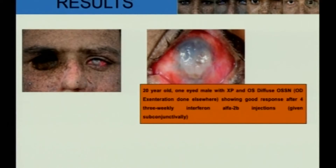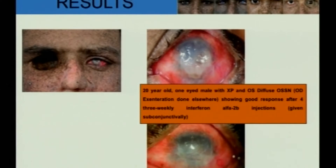This is a 20-year-old one-eyed patient who presented with OSSN after exenteration done elsewhere. We gave 3-weekly subconjunctival interferon injections to this patient, and after 4 injections, this is the follow-up of the patient.